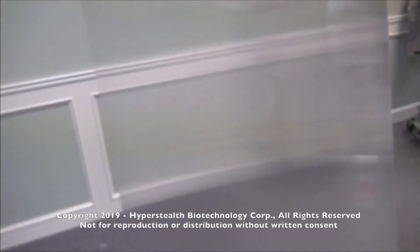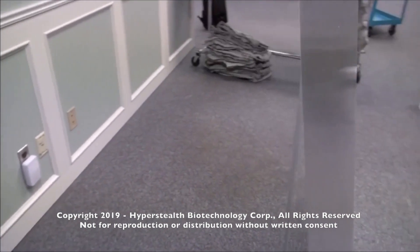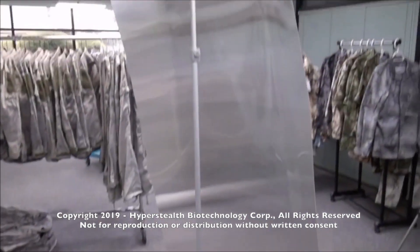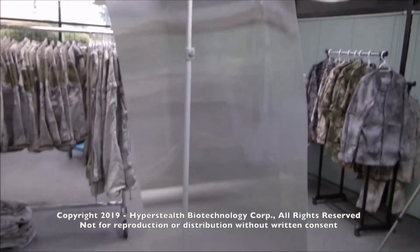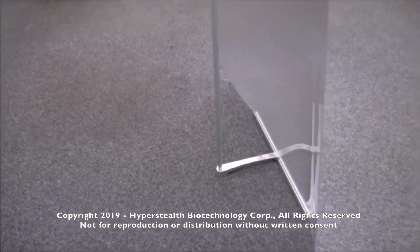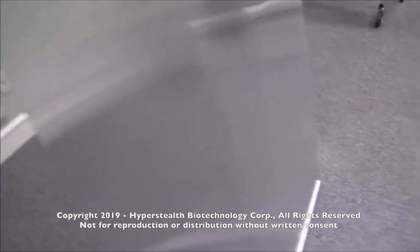To reduce the visibility of a target, there needs to be some distance between the target and the material. This can also be demonstrated with the thin support pole behind the material. As you can see, it's nearly touching the material at the top, but it's about 8 inches away at the bottom. This causes the pole to be seen in the top half and disappear in the bottom half when viewed from the front.